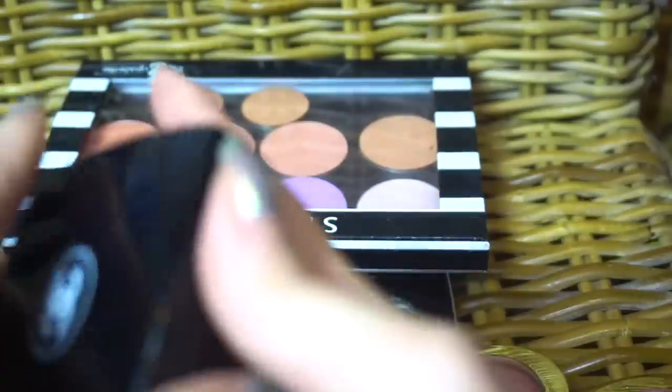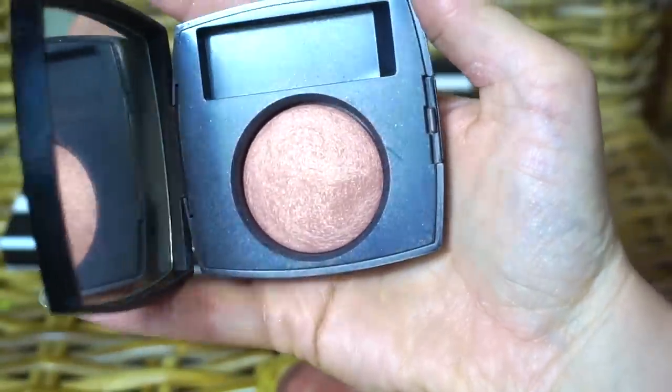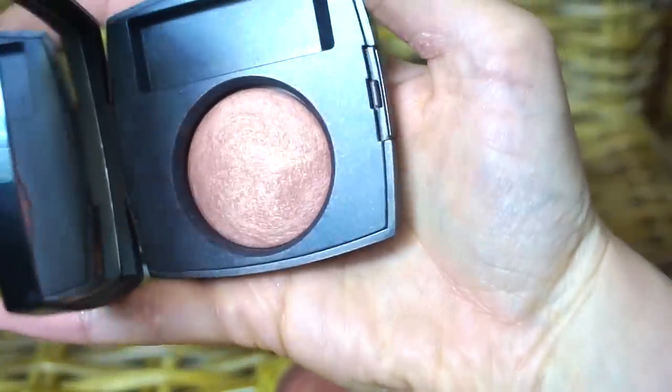This Chanel blush is a keeper for sure. This is Elegance — it's very similar to Warm Soul and I love this blush quite, quite a bit. I use this often as well, because it's just such a beautiful, natural kind of blush shade for me.